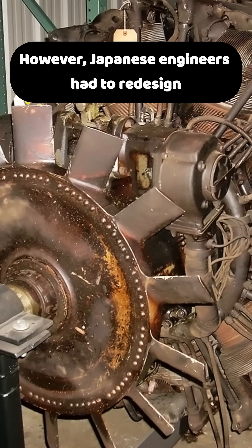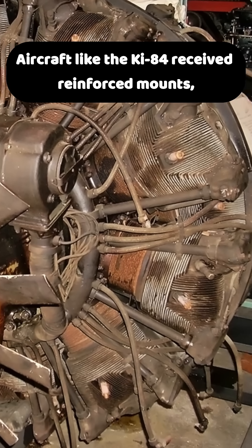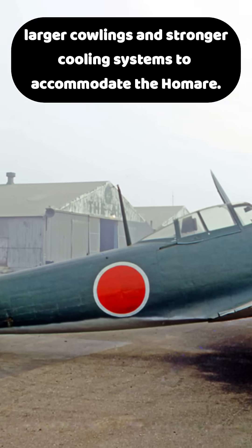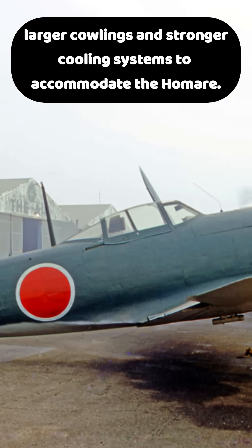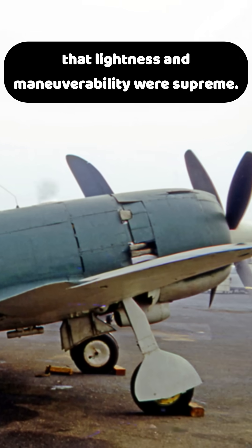Japanese engineers had to redesign fuselages to handle the stress of heavier engines. Aircraft like the Ki-84 received reinforced mounts, larger cowlings, and stronger cooling systems to accommodate the Homada.